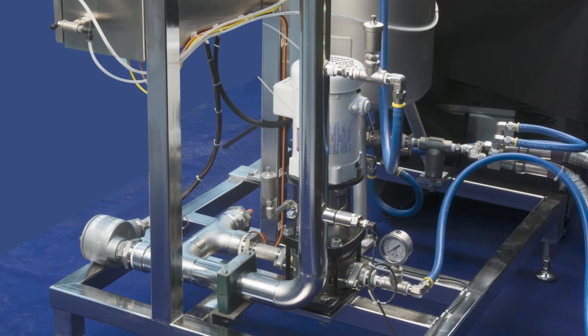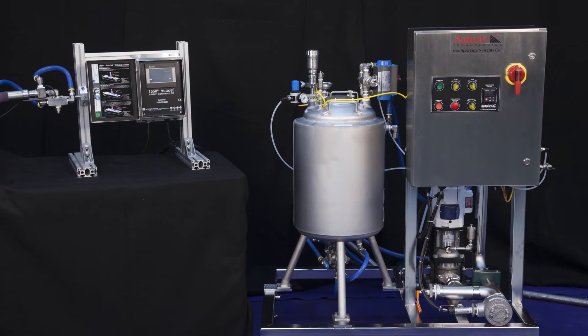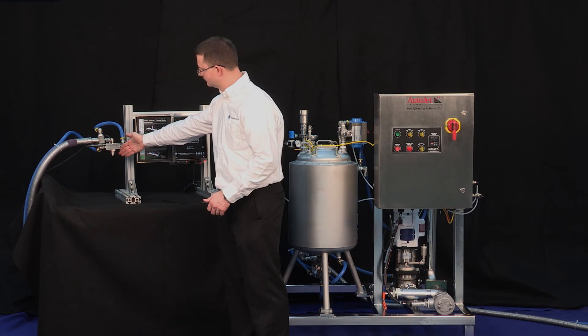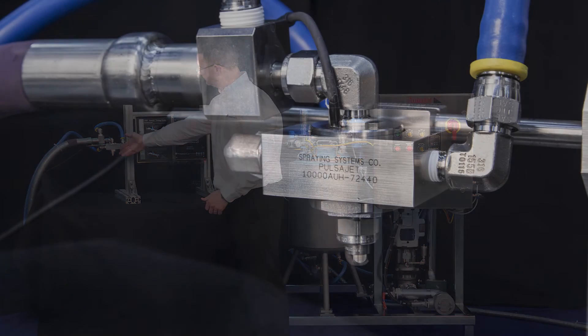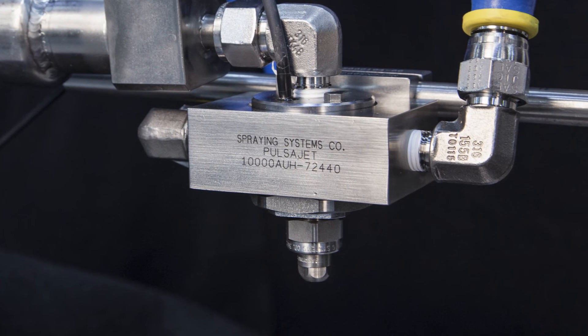By maintaining the desired set point of the heated liquid, the system ensures the temperature of the coating being sprayed. Jacketed Pulsajet automatic spray nozzles ensure non-clogging spray application by maintaining proper coating temperature all the way to the spray orifice.